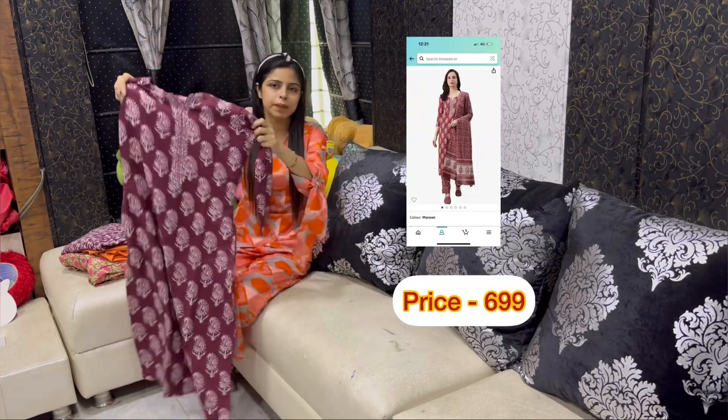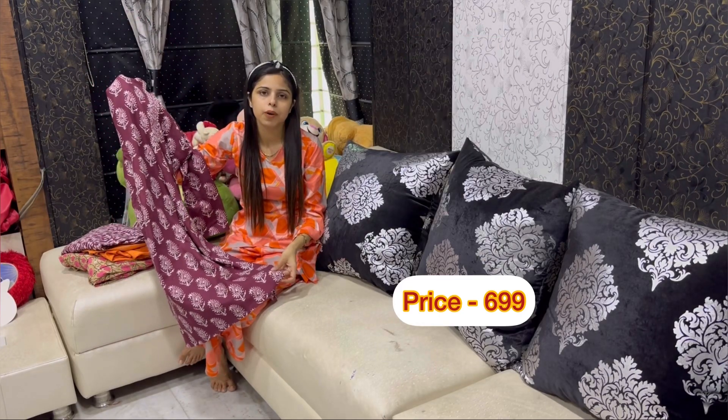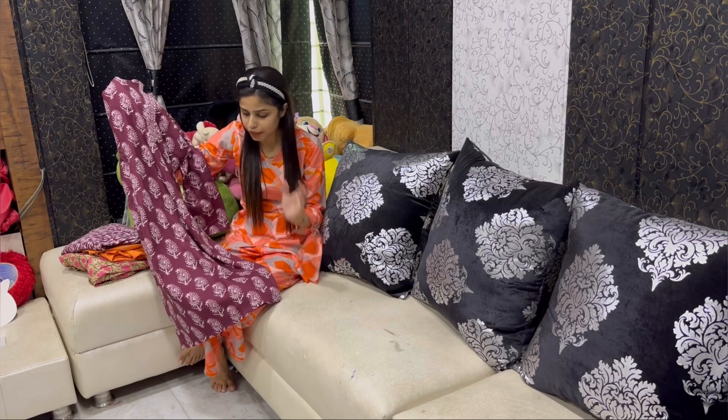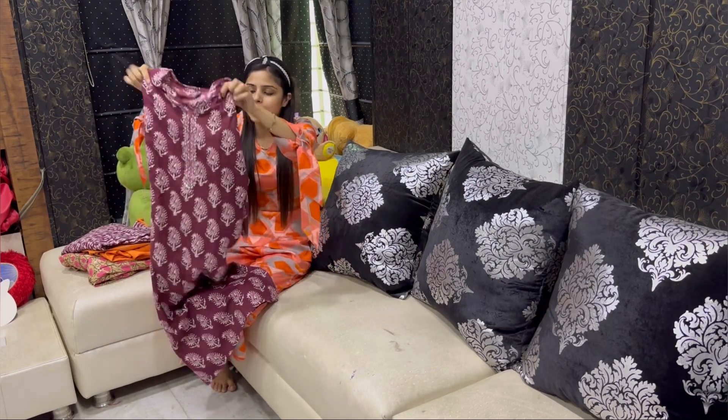I am going to show you a full picture and tell you about the fabric — it is very soft. I would like to give it a good rating. I bought it so many times and I ordered it in another color as well.